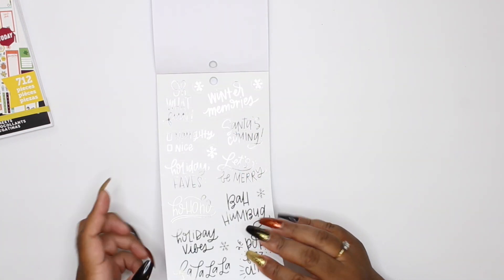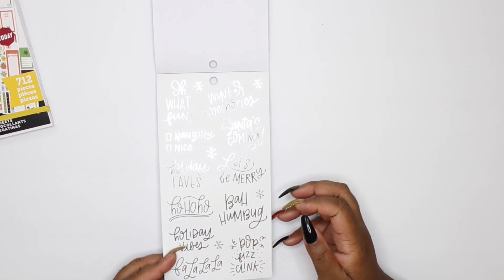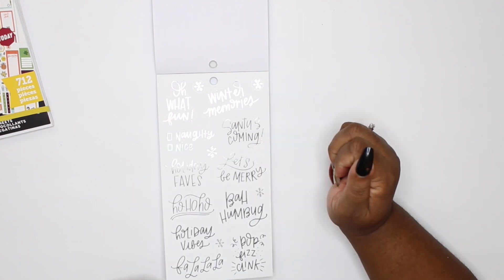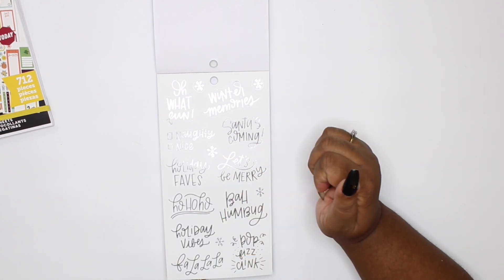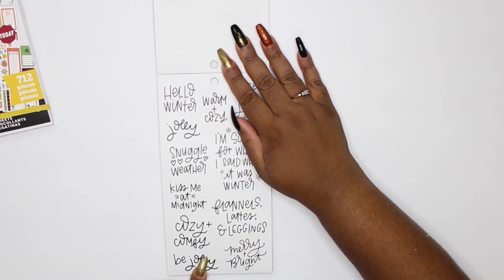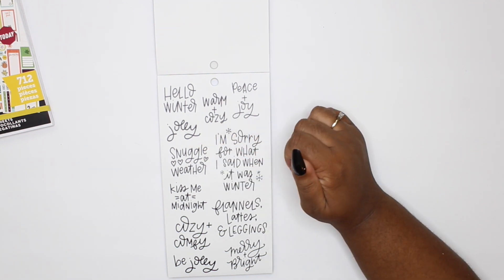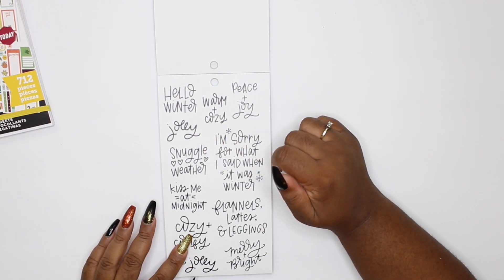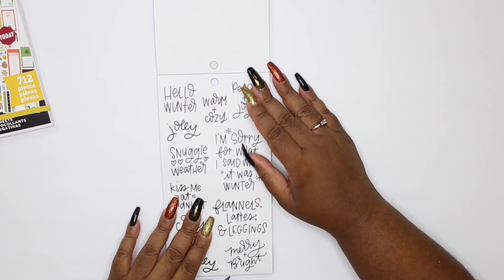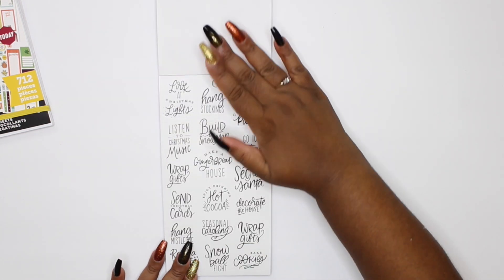They just slapped us with some silver foil — you better shimmer and shine! I love this sticker that says 'Santa's coming, holiday vibes.' Yes! 'Oh what fun!' Look at this: 'Hello winter, peace and joy, jolly, snuggle weather.' And I'm sorry for what I said when it was winter — because girl, it can be so cold outside that you just walk out and start cussing, y'all know you've done it.